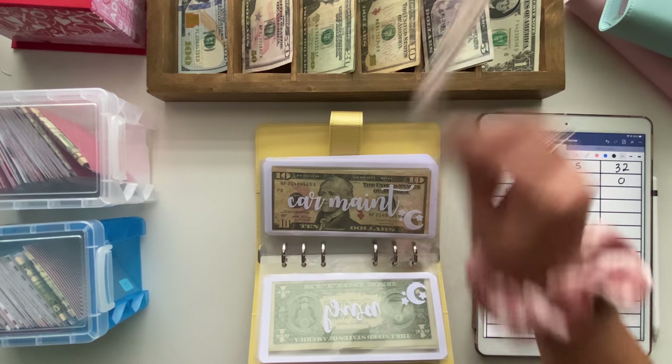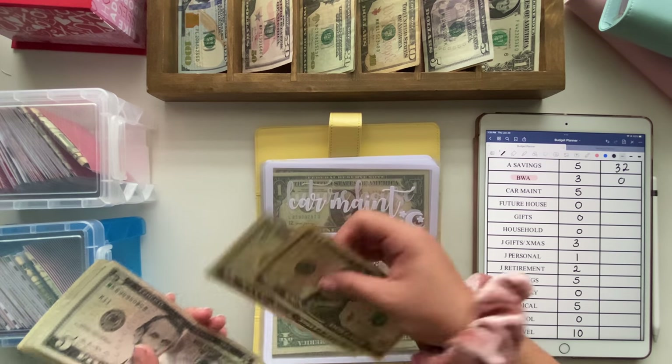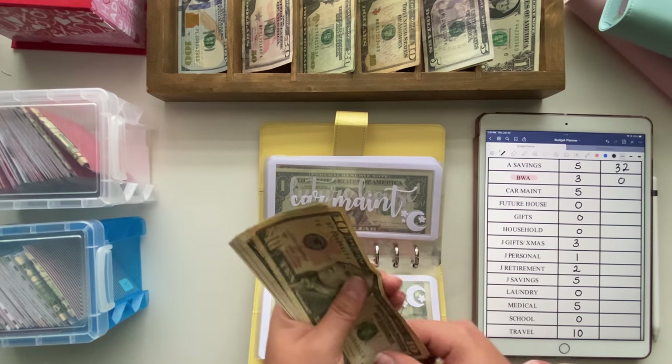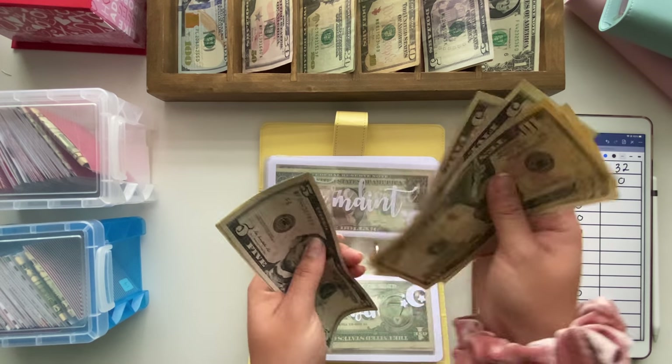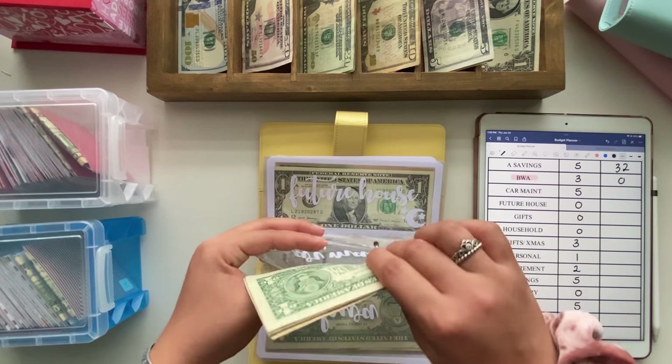Car maintenance is going to get $5. I am a couple hundred miles away from another oil change so I have to start building this up. Now we have $37 into car maintenance.